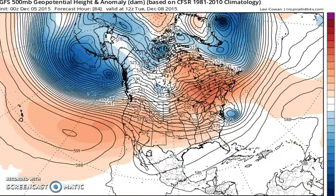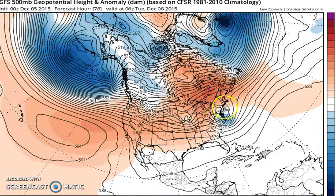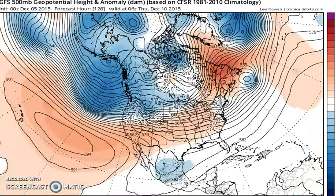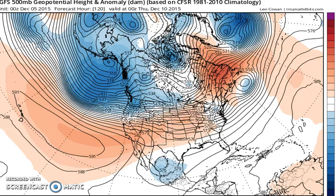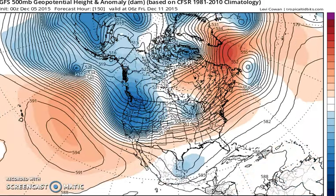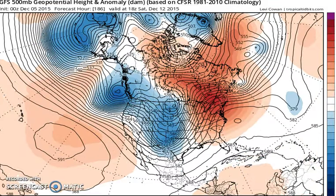First off, let's take you through the early part of this week. You can see this southern system is just offshore and it kind of touches Long Island with rain on this run. We get that out of the way, then another little disturbance comes through along about Wednesday night — doesn't really do very much.